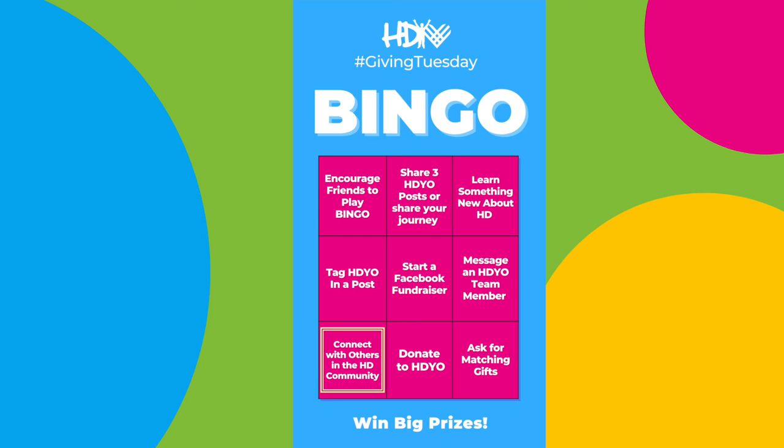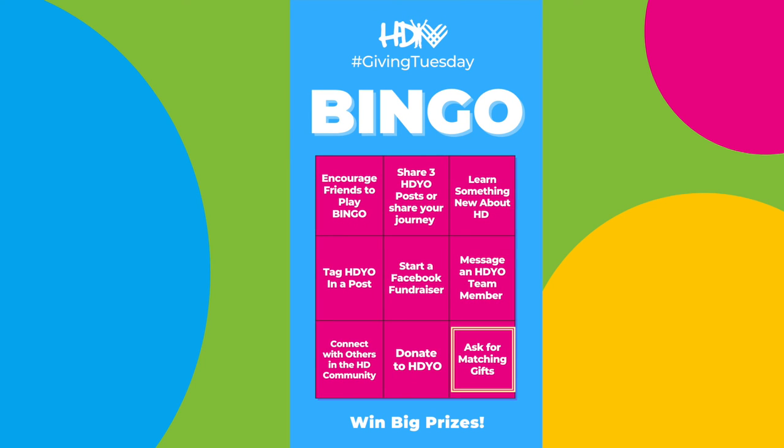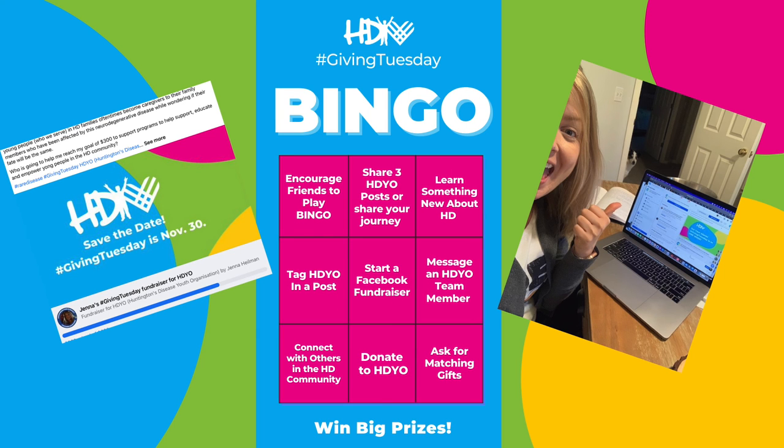It's always helpful to get to know others and know that you're not alone. Eight, simply donate to HDO. You can head over to HDO.org and make your donation today. And nine, ask someone to match your gift. So if you complete three of these, take a photo or screenshot and upload that to Facebook or Instagram and tag HDO on how you've completed your three challenges, and you could be entered in to win big prizes.